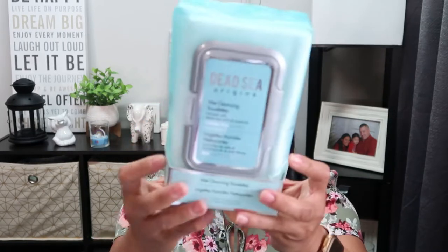I also found this Dead Sea Origins wet cleansing towel infused with dead sea salt and minerals, for normal to oily skin. Usually you find this at Ross, Burlington, or TJ Maxx where it costs around $3, but I found it here for just $1 - that's a really great deal.